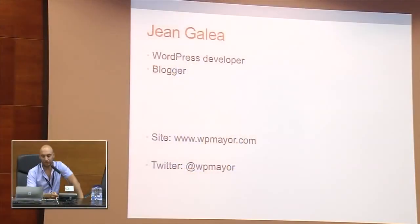My name is Jean Gallia. I come from Malta, which is this island here. For those of you who don't know where it is, it's this small point right here below Italy. I'm a WordPress developer and also a blogger. I blog basically on wpmayor.com, which is the site I'll be speaking about today.